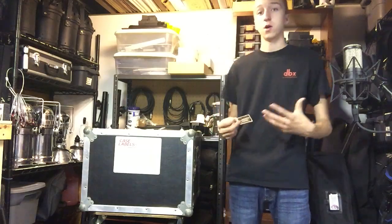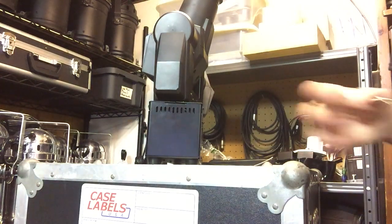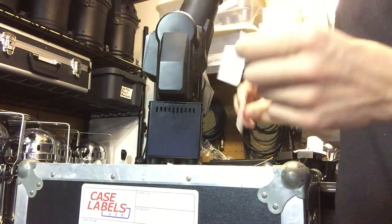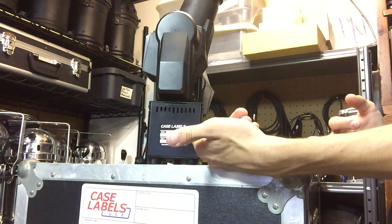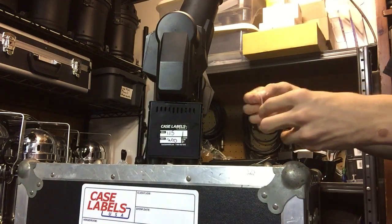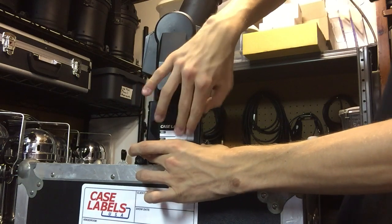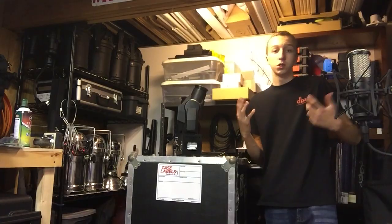I'm going to grab a fixture — a Chauvet Intimidator Spot Duo moving head — and label it. I'll put the sticker on the end where there's the most surface area without existing text. Peel the back off, center it — there we go. 'Case Labels USA' can be replaced with your name, website, and logo. I wrote some fake numbers on it, and now I'm grabbing the alcohol wipe. As soon as I open a new pad, it wipes right off nice and clean, and you can relabel it for the next show, concert, or gig.